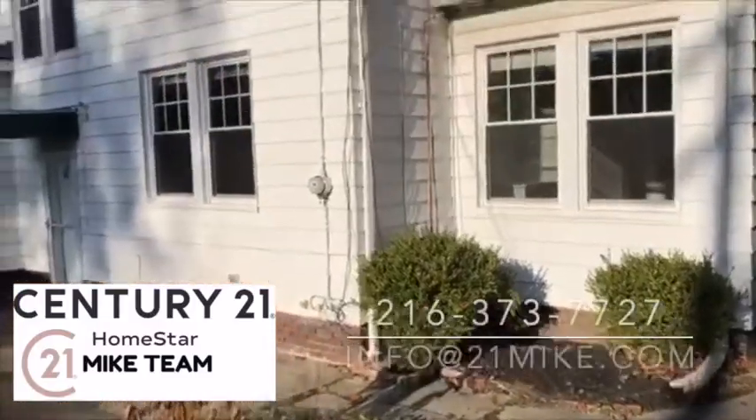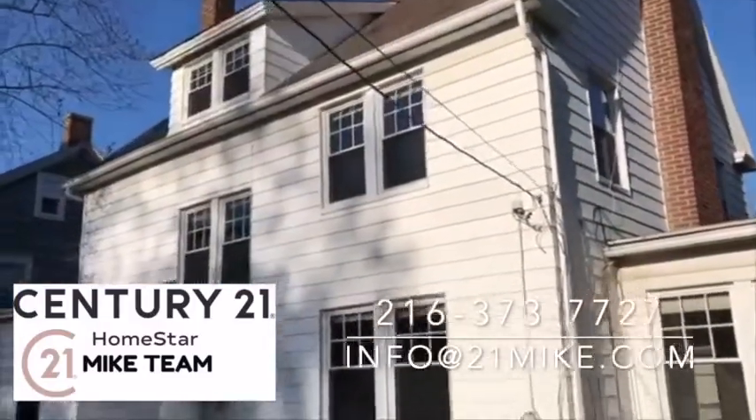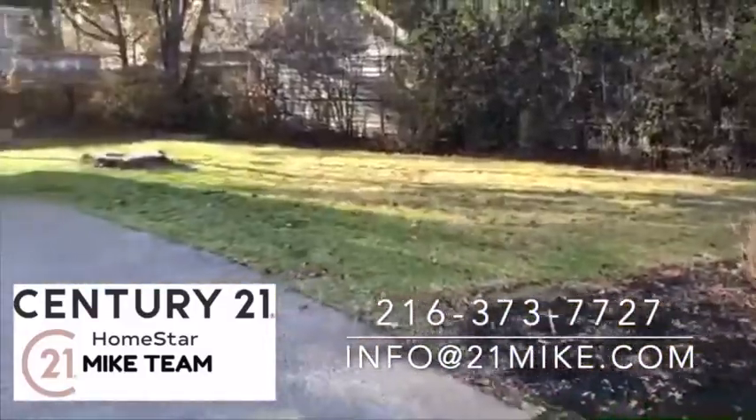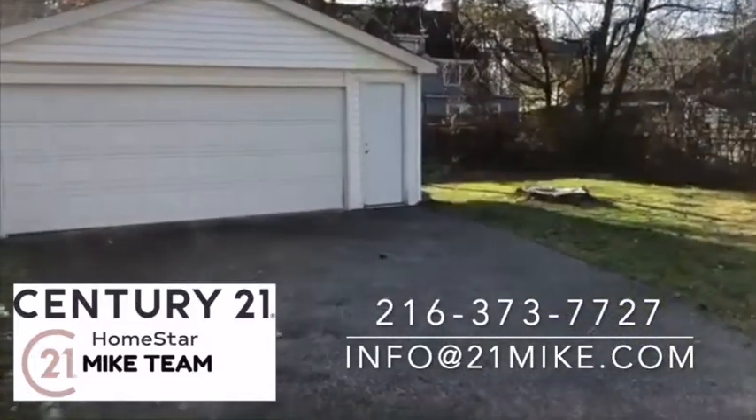Here's the back of this classic Shaker Heights Colonial, where we see the aluminum siding, slate roof, private patio, spacious backyard, and two-car garage. Go to 21mike.com for more info.